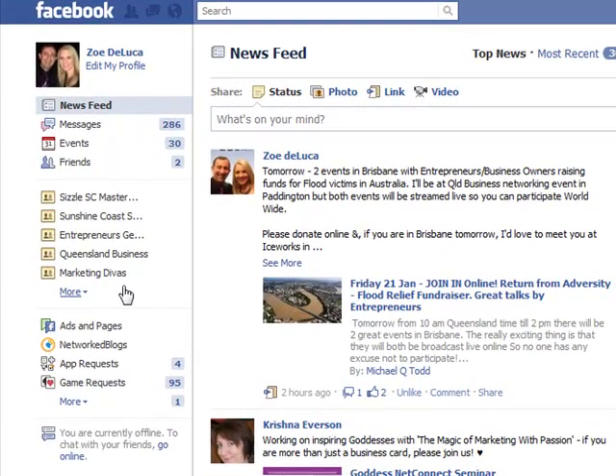Hi, it's Zoe here, your social media go-to girl. I've been getting a lot of questions recently on groups on your Facebook profile, specifically looking at the email notifications you're getting from those groups. With the advent of the new groups and your Facebook profile, it has become a very valuable way to keep in touch with a certain network of people.